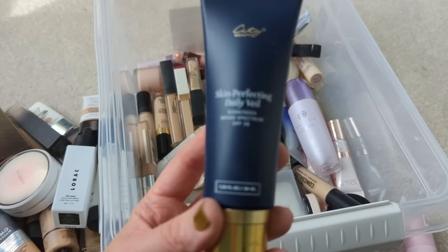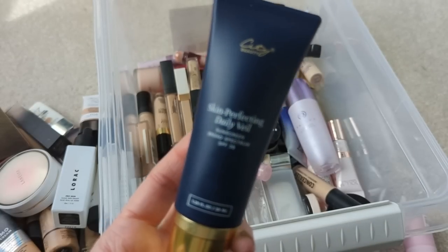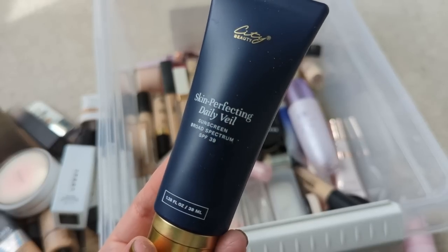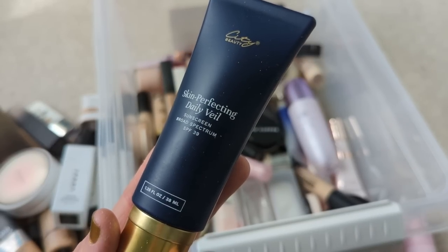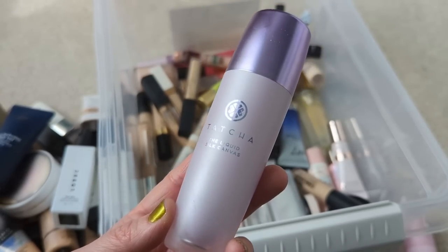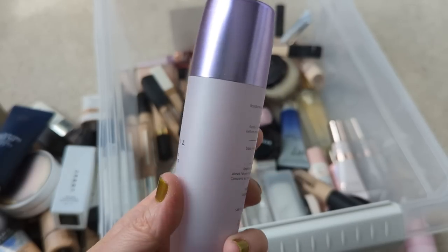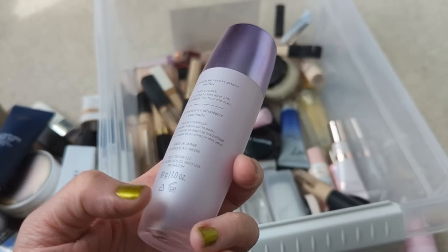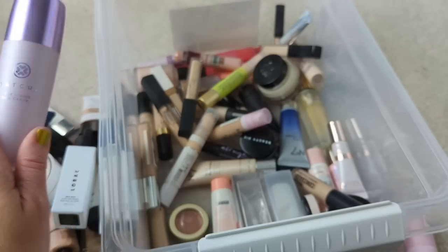Next up we have the City Beauty Skin Perfecting Daily Veil. This is a sunscreen — SPF 39, a nice mineral formula, but it's kind of expensive. I want to say it's around $40, so there are definitely some cheaper ones out there that I feel like are just as good. The Tatcha Liquid Silk Canvas is one of my favorite primers and I think this is one of the only high-end primers I have that I feel like is really worth the price — it's just so pore-smoothing. I've had it for a couple of years now and it's really almost gone. It says six months for a shelf life, which I didn't even realize was that short, so I think I'm going to have to get rid of this one.